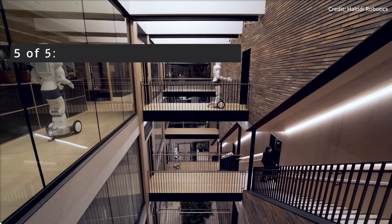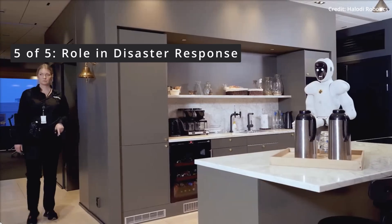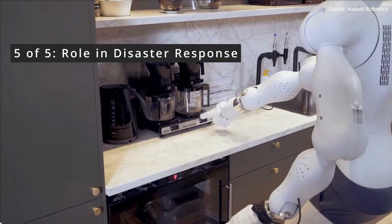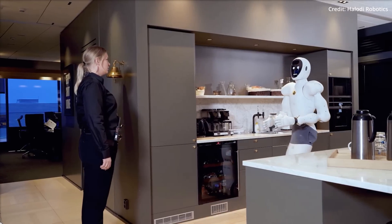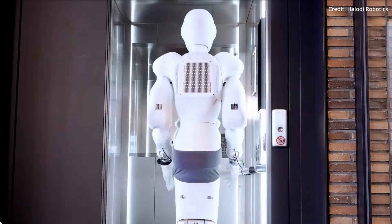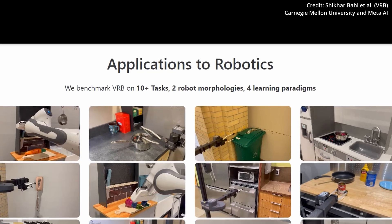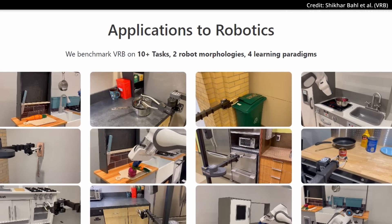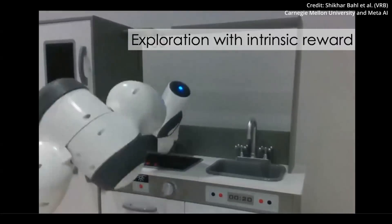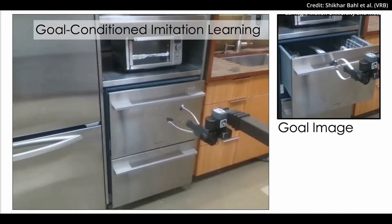The fifth potential use case of the VRB model could be to play a crucial role in disaster response, where robots equipped with it could better understand and navigate complex environments, assisting in search and rescue operations, reaching areas that are inaccessible or dangerous for humans. By enabling robots to learn from human interactions and understand their environment, the VRB model opens up a world of possibilities, and as this technology evolves, we can expect a profound transformation in the way robots interact with the world.